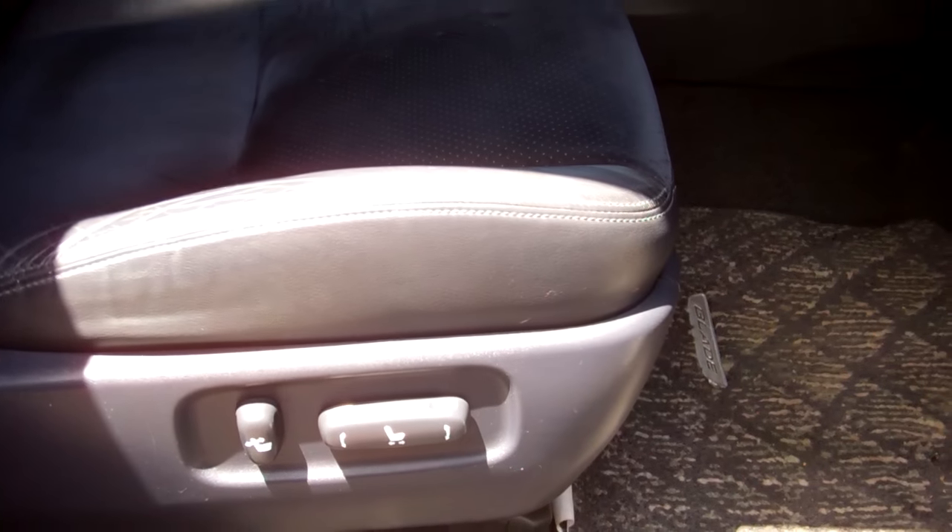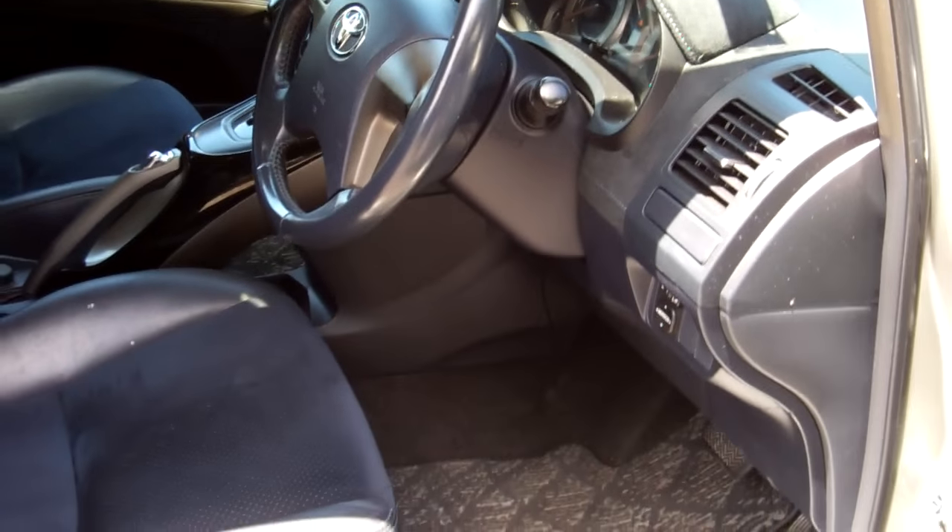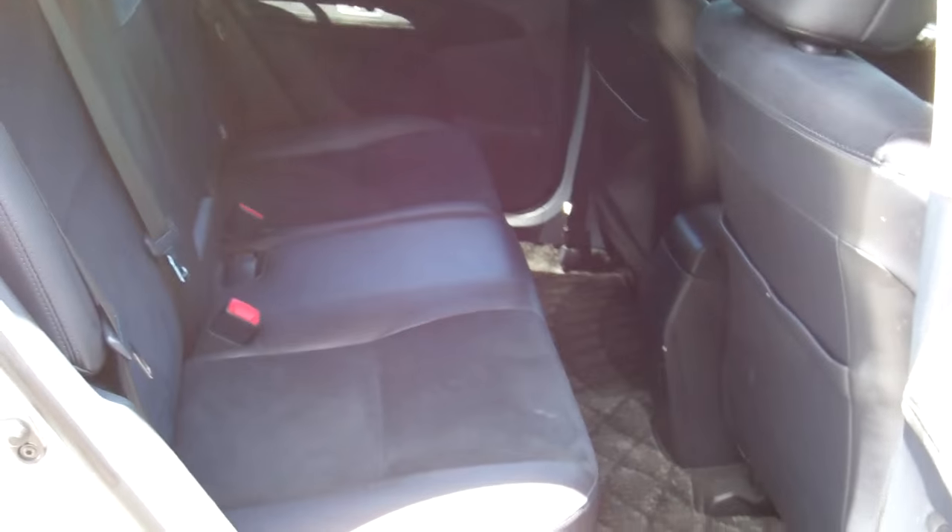Half leather interior in this model too — nice bucket-looking seats, very sporty. You adjust the driver's seat electronically. Good leg space in the rear; you can fit another three people on the rear seat, and as I said, those seats fold down.